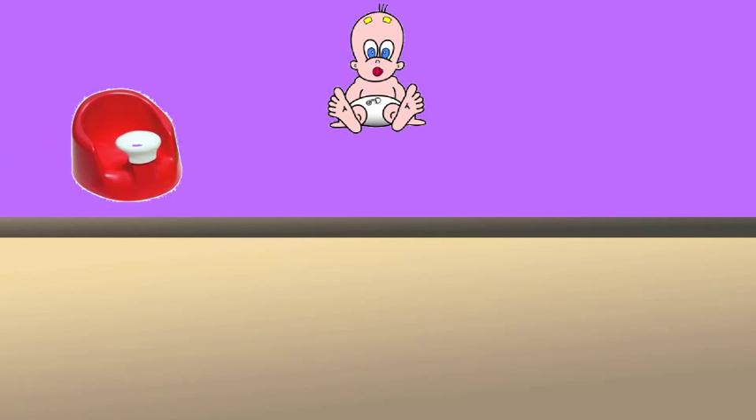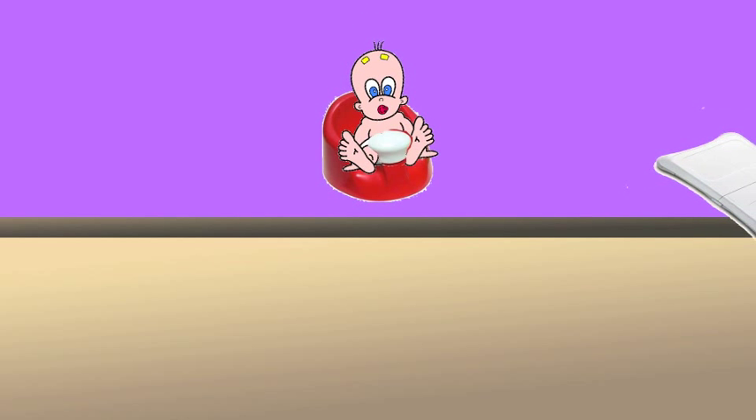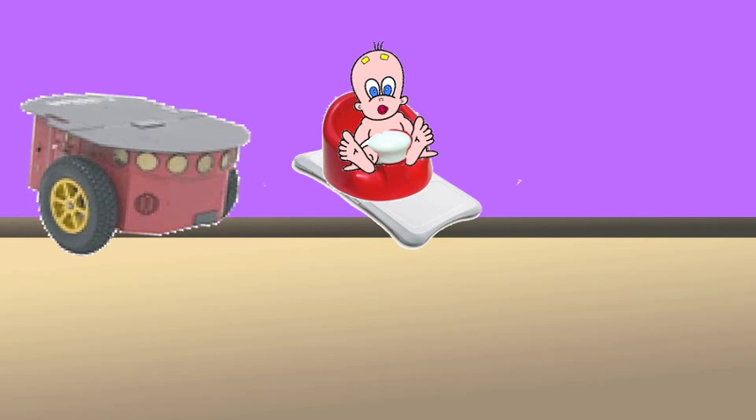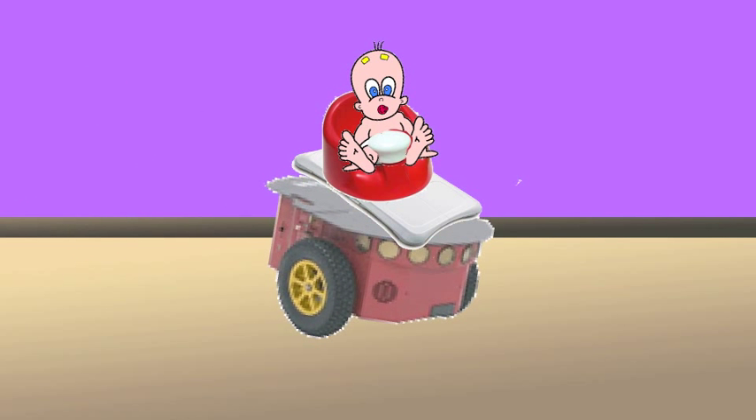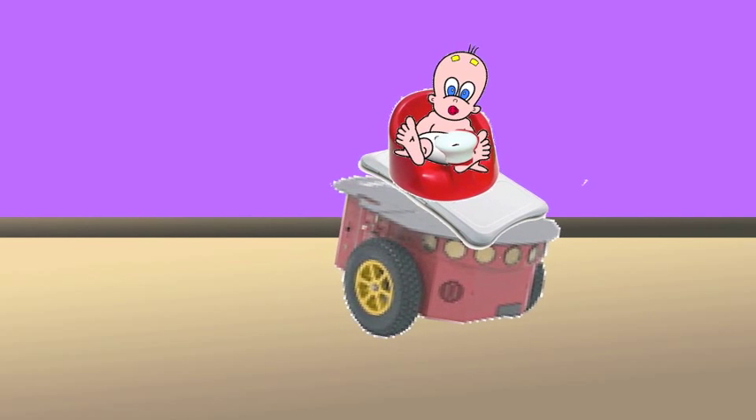This animation demonstrates the major components of our Tots on Bots system. In our system, babies sit in a commercial children's seat. This seat is situated on a Nintendo Wii Fit balance board, which is on top of a Pioneer 3 robot.